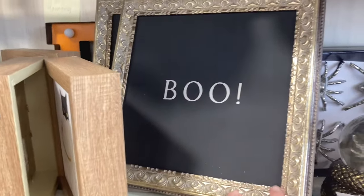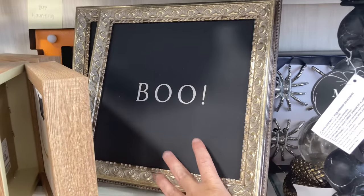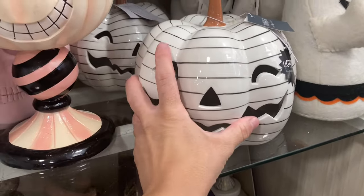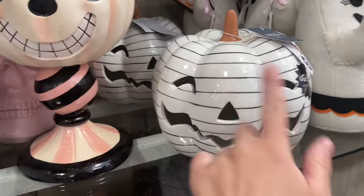I am low-key obsessed with this — you could put some cobwebs over it, it's like a haunted house, like a vintage Halloween vibe. I really love this; it looks like something you would see at Target as part of the Studio McGee line — a jack-o-lantern, and I just love the stripes on it.